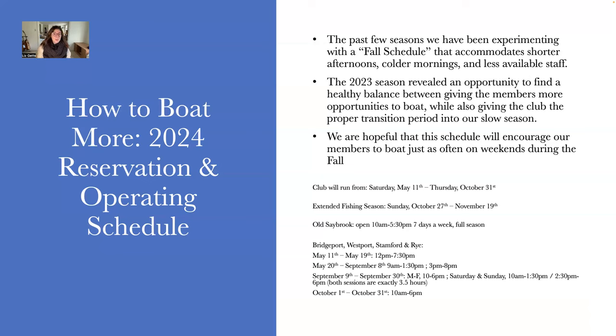This is going to be a really great program that I'm very excited to announce. We're also going to have the involvement of Captain Chris out in Stamford, who will be putting together a program for new fishermen as well. So if fishing is something you've always wanted to try but don't know where to start, he's going to teach you the basics so you can also take advantage of this extended fishing season.